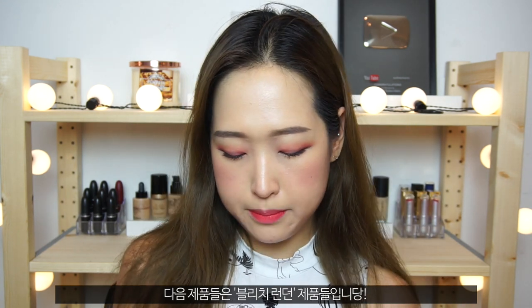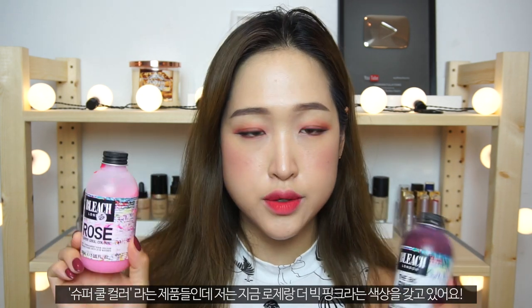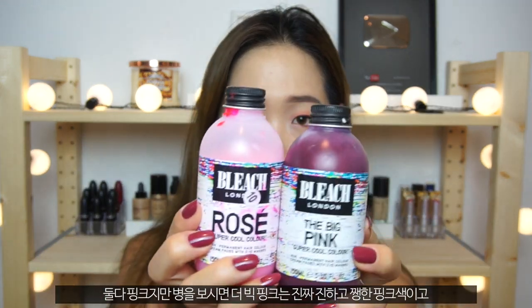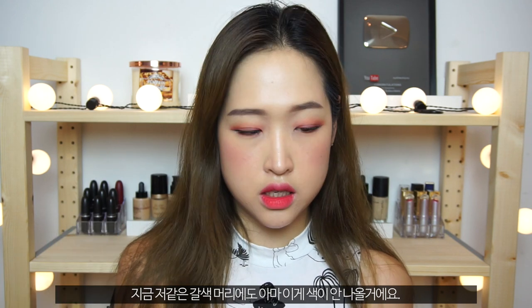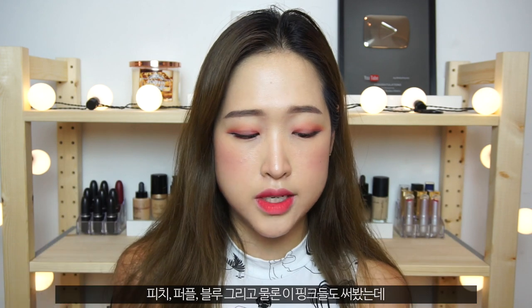The next products are from Bleach London. If you've watched my dyeing my hair pink video, I use these on my bleached hair. They're called the Super Cool Color and I've got them in the shades Rose and Big Pink. They're both pinks — this one is a vibrant fluorescent pink while the other is a very washed-out light pink. I only recommend these to people who have bleached or very light-coloured hair, as it won't show on dark hair. I loved using these when my hair was bleached — I also tried the peach and blue ones. I can't use them now that my hair is dark, but I'd still recommend them for anyone who wants to have fun with bleached hair.